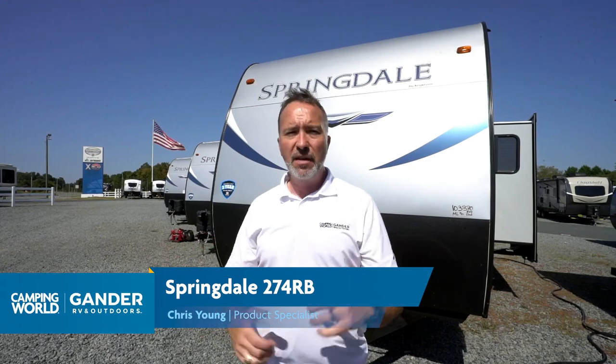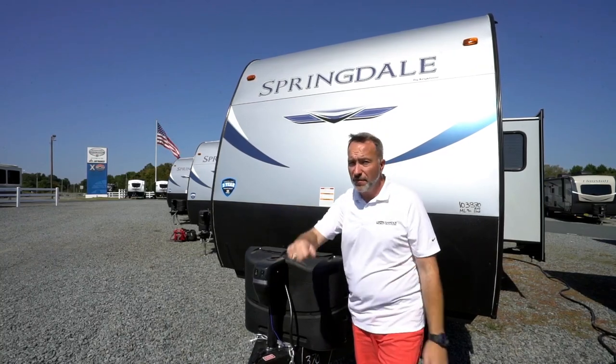If you're a family and you want a rear bath model with a ton of amenities at entry-level pricing, you've got to check out the Keystone Springdale, especially this 274RB. Only a few things inside I would change, but I'd love to hear from you — what did you like, what didn't you like? Leave comments down below. Click like, subscribe, and notify so you're the first to get new videos. I'm Chris Young for Camping World and Gander RV and Outdoors. Thank you for spending time with me today — come check out a camper, because they are fun.